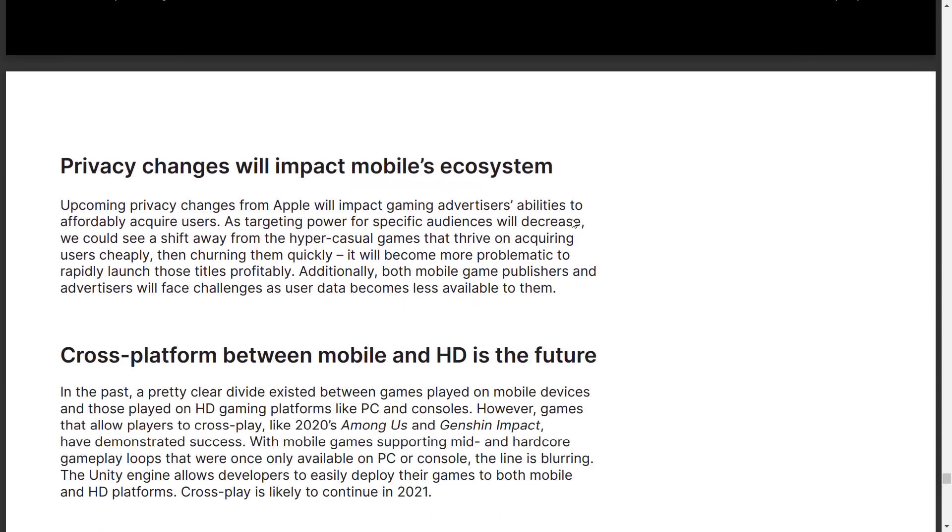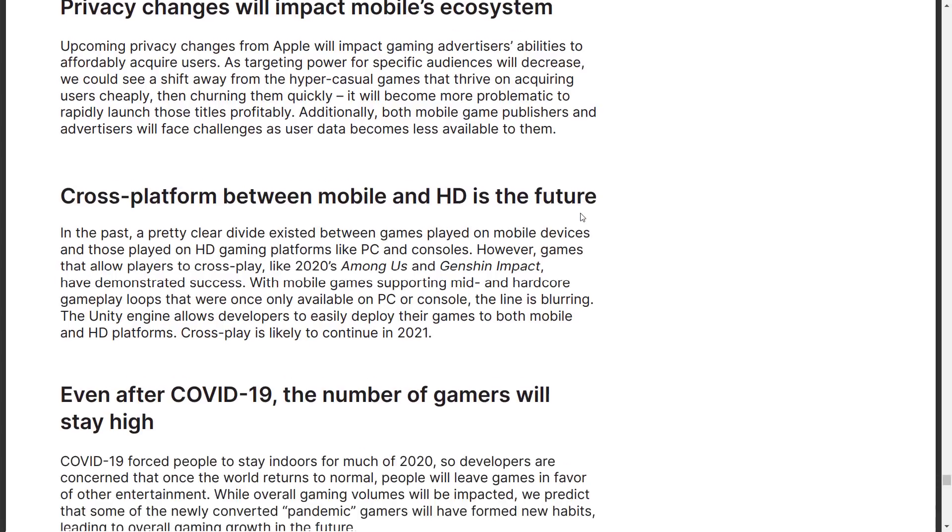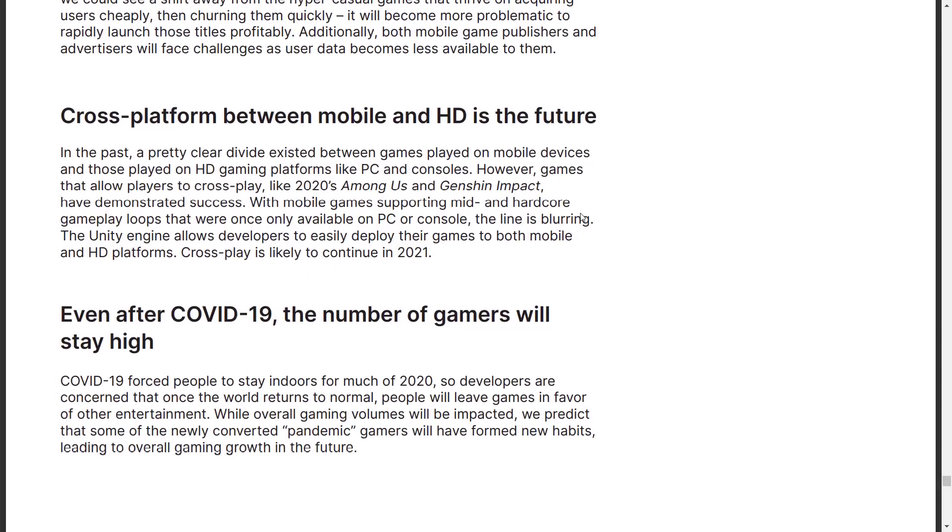For 2021 predictions: privacy changes will impact the mobile ecosystem. Apple has made significant movement in that space with major ramifications. You're not going to be able to hyper-target as much as before, and that's going to hurt ad revenue to a certain degree.